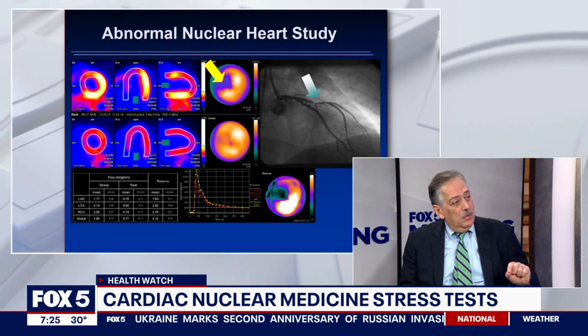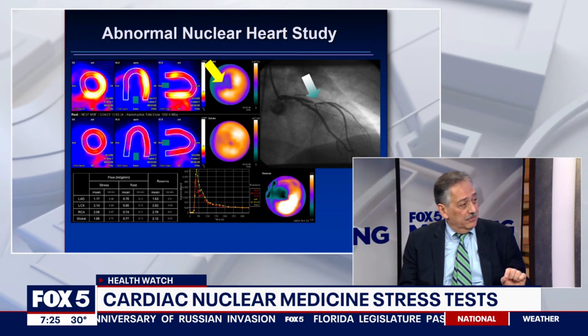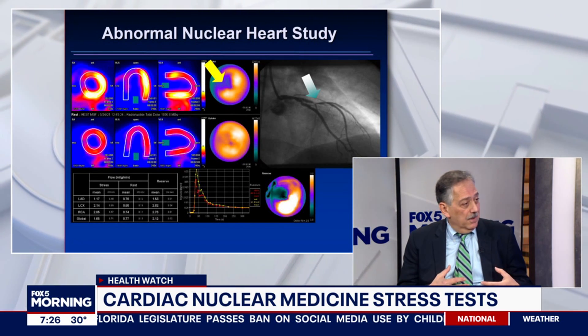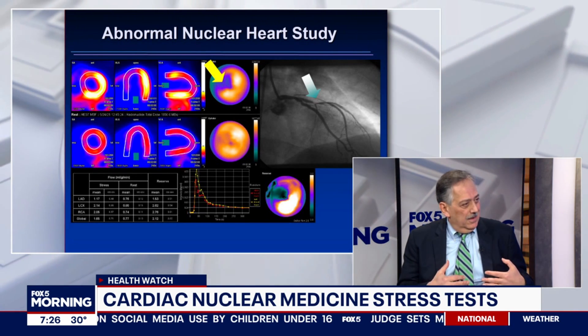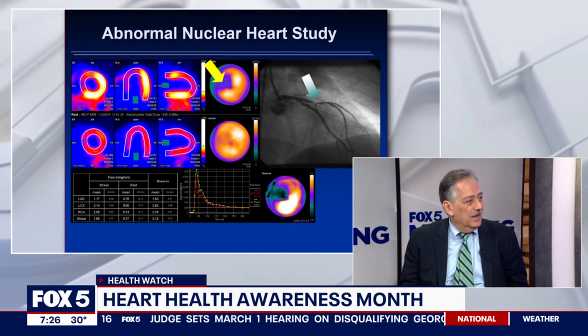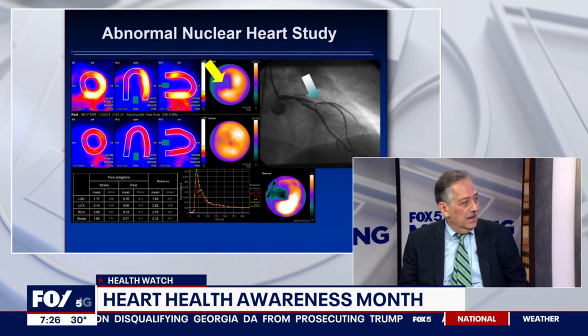Well, we're all familiar with the regular treadmill study. When you're having chest pain with exertion, it's nice to put you on a treadmill and see if we can reproduce that chest pain. But what the nuclear medicine stress test does is we inject a very small amount of radioactive drug into the vein as you're exercising, and at peak exercise we measure blood flow to the heart muscle. The reason you get chest pain with exertion is because the blood flow through those plaque-narrowed arteries is limited, and it causes chest pain. So we actually measure blood flow in absolute terms and know directly why you're having the chest pain.